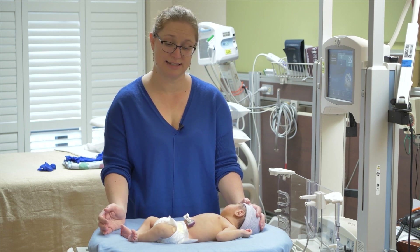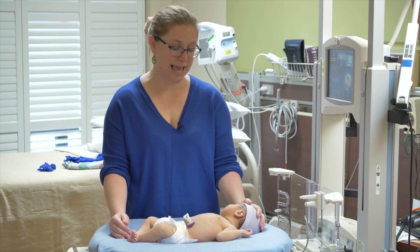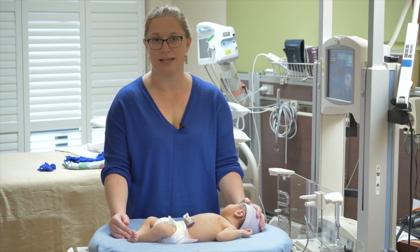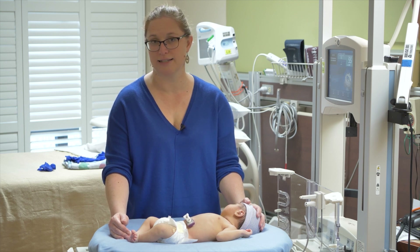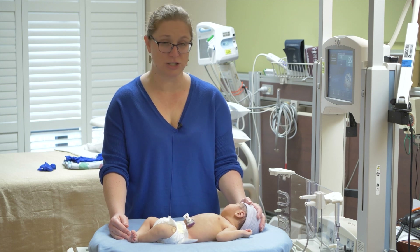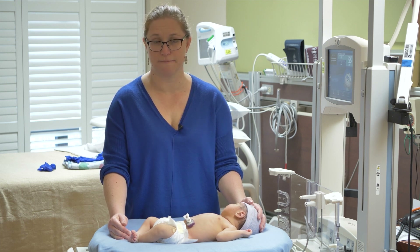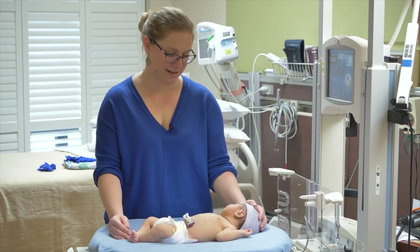In total, that's six elements to the Sarnat scale: level of alertness, spontaneous activity, posture, tone, reflexes, and autonomic function. The category of encephalopathy is assigned based on the number of findings in each category, looking for at least three abnormal findings to say that a neonate has an abnormal exam. For example, if there is one finding that's normal, three findings that are moderately abnormal, and two that are severely abnormal, that neonate would be classified as having moderate encephalopathy because the majority of findings are in the moderate category. Happily, this is a healthy term baby, and so all of the findings are normal.